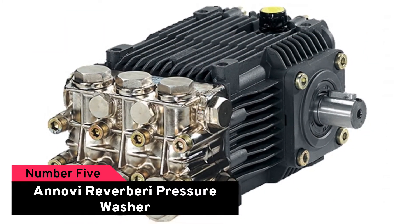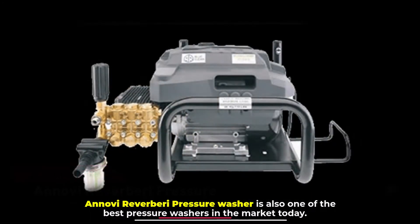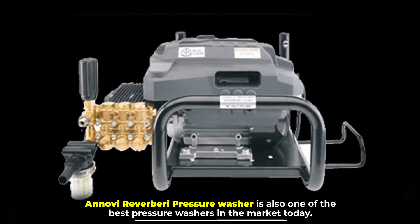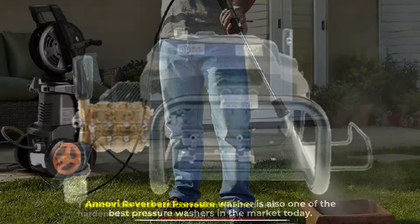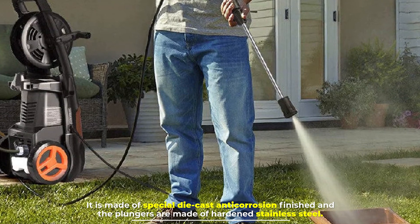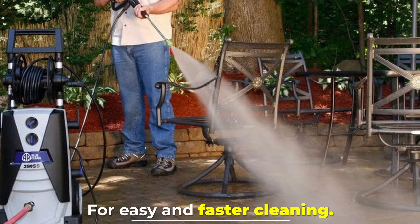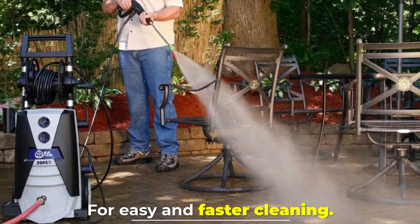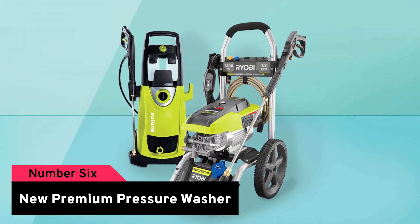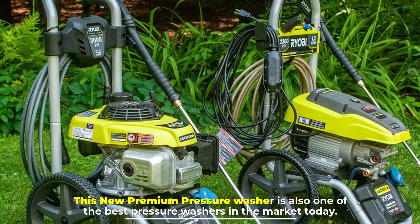Number five: Annovi Reverberi Pressure Washer. The Annovi Reverberi pressure washer is also one of the best pressure washers in the market today. It is made of special die-cast anti-corrosion finish, and the plungers are made of hardened stainless steel for easy and faster cleaning.